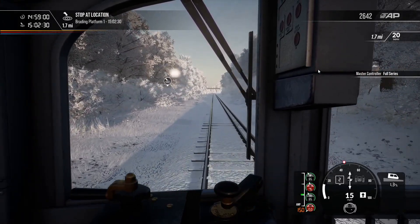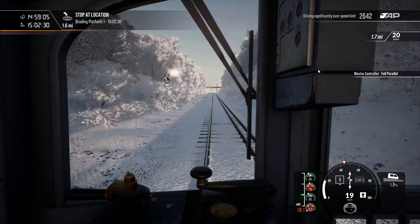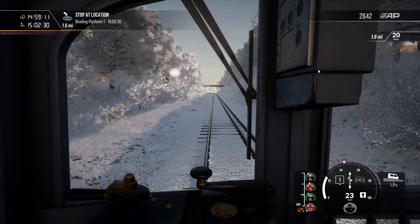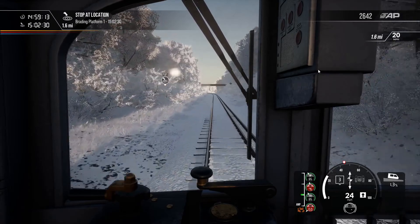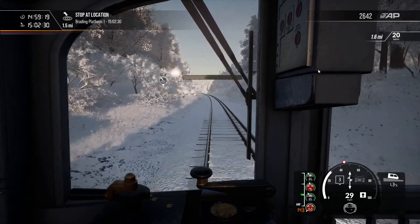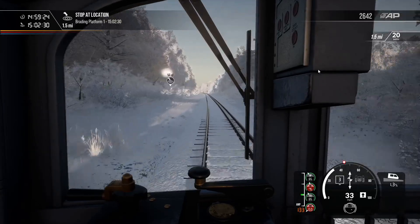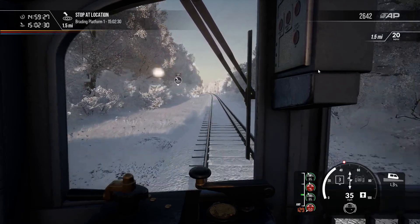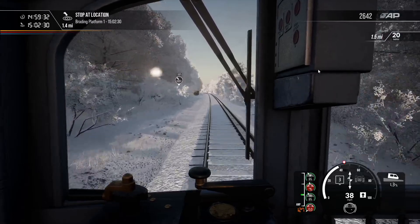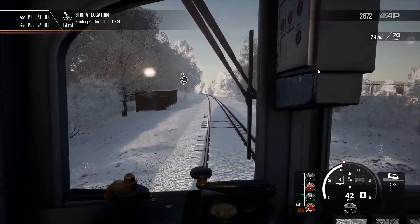Brading is going to be our final stop before we get to Ryde. This is all that's left of the Isle of Wight Railway — there used to be a lot more, but unfortunately there were a lot of Beeching cuts. Routes to Newport, Great Yarmouth, and Cowes were all cut away. That being said, terriers still plod along on the Isle of Wight Steam Railway — worth doing. It goes from Havenstreet over to Wootton and over to Smallbrook Junction. I used to be a member of the Isle of Wight Steam Railway because I had family over there.